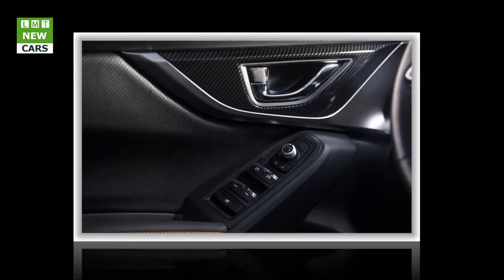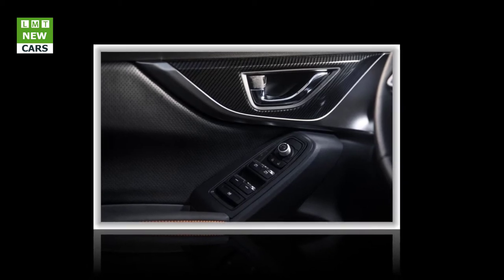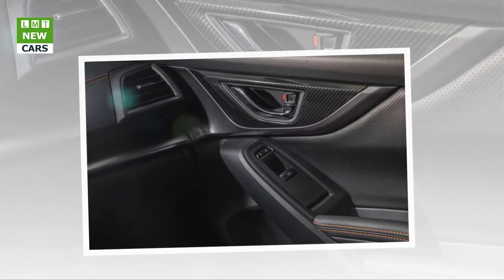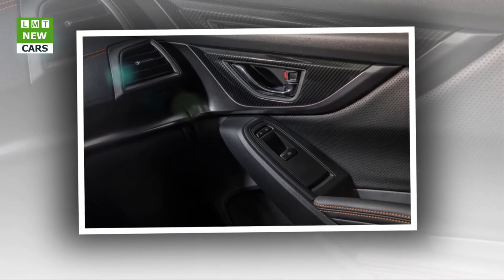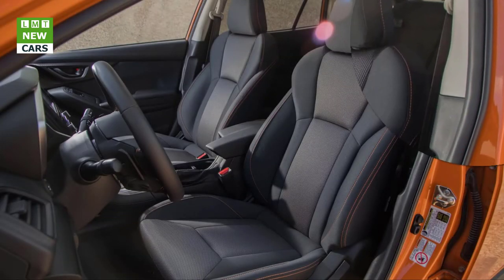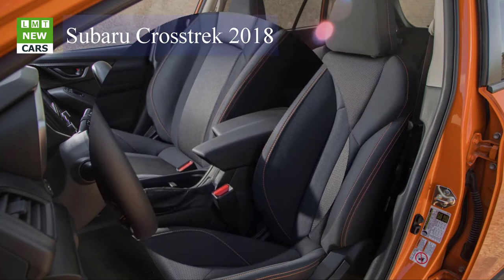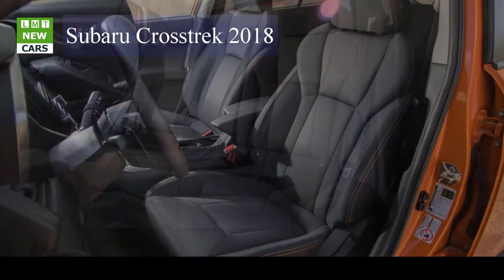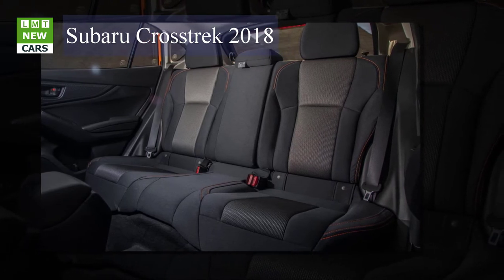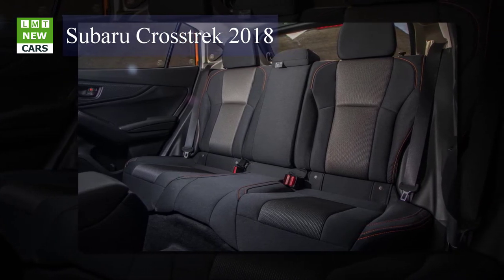Like the Impreza, the Crosstrek is propelled by a revised 2.0-liter flat-four. The engine is now fed via direct injection and has a strengthened block to handle a bump in compression, up to 12.5:1 from 10.5:1. Subaru claims the engine is 80% new and 26 pounds lighter. Output is little changed — 152 horsepower at 6,000 rpm versus 148 previously — while peak torque remains the same at 145 lb-ft but occurs 200 rpm earlier at 4,000 rpm. Revised throttle mapping has eliminated the jumpy tip-in that plagued the previous Crosstrek.